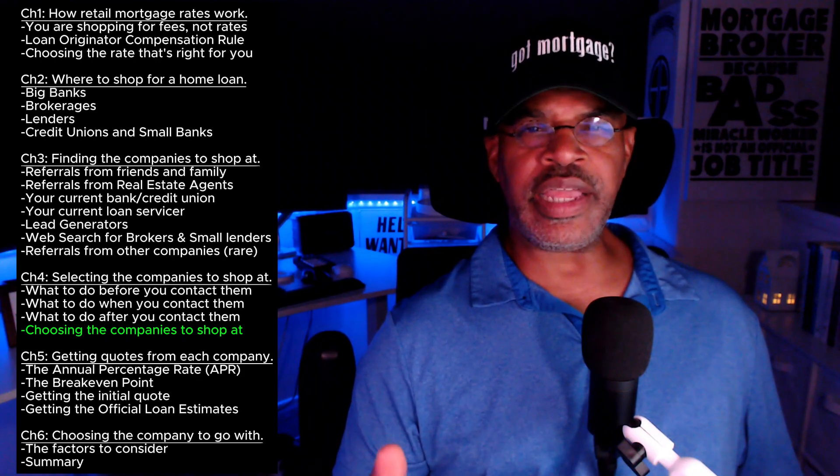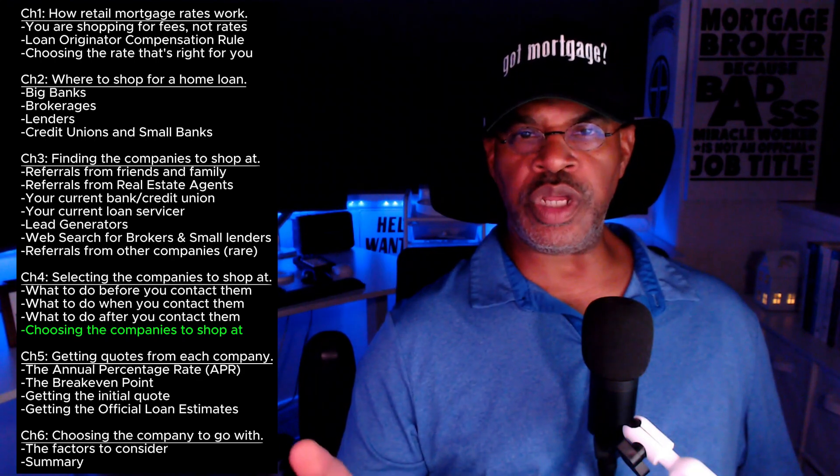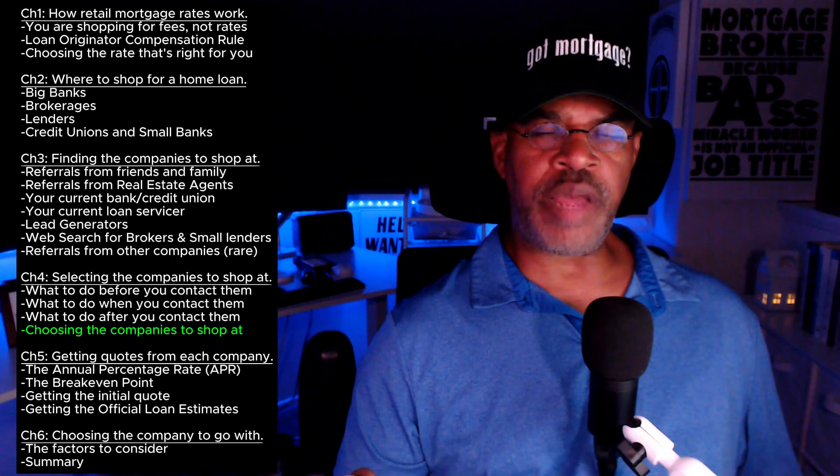When I say bank, that could also be your credit union. So either one bank or credit union, one brokerage, and one lender — those are the three you are going to shop at.